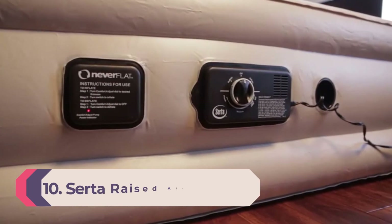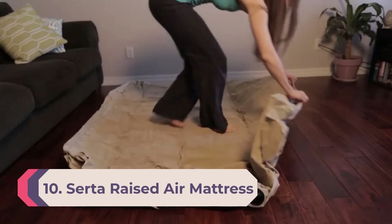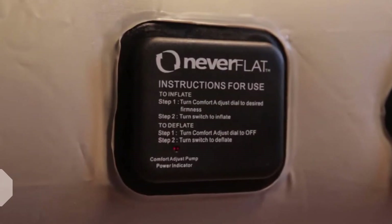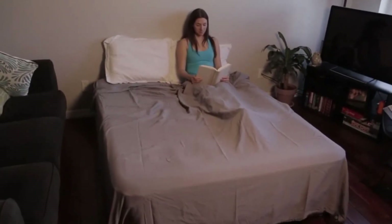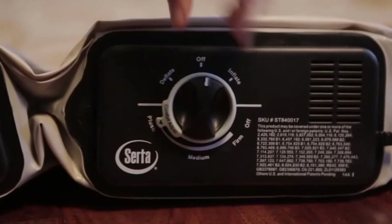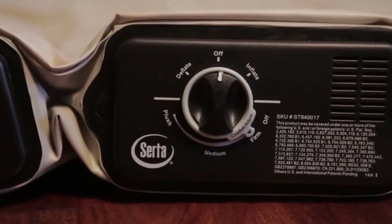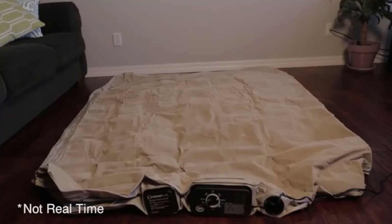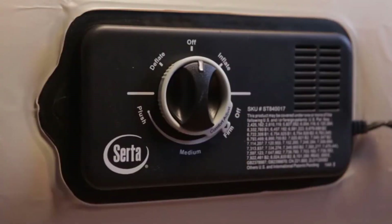Number 10: Serra Raised Air Mattress with Never Flat Pump. Air mattresses have a bad reputation for sagging over time, but this two-pump system uses unique technology to prevent just that. The first pump is used to inflate and deflate the bed and has an automatic shut-off when the mattress is full. The second pump stays on all night and automatically adjusts the air pressure to keep it fully inflated. Serra's model also allows you to select from three firmness levels prior to inflation for personalized comfort.